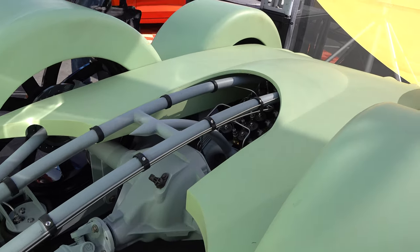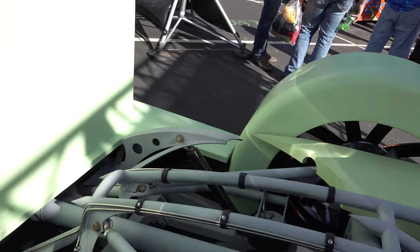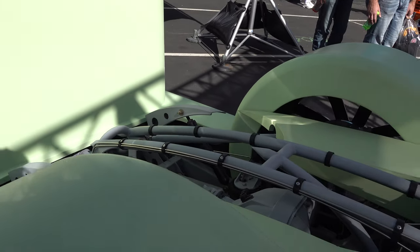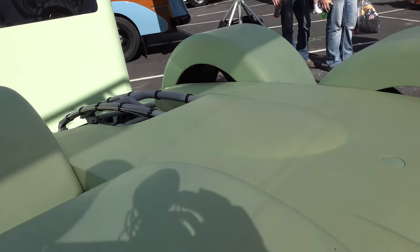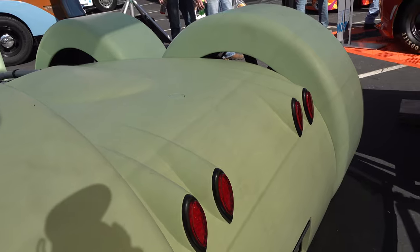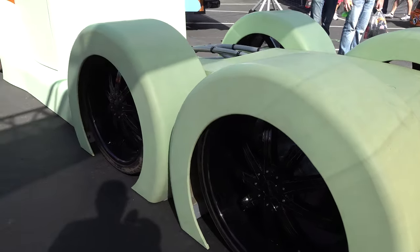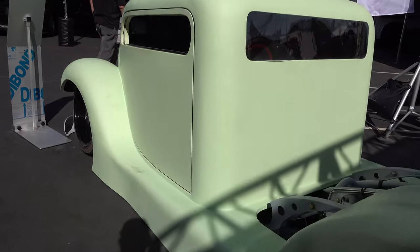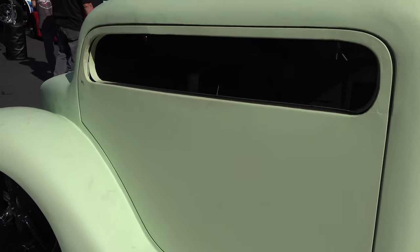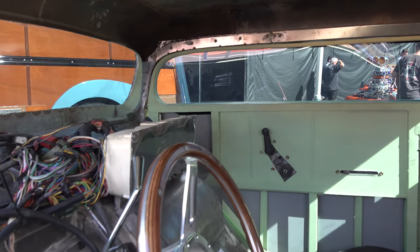It started with a '36 Ford cab and fenders, and everything else is sheet metal work — all custom metal. It has a clay look to it, but I think that's just the finish of the paint that gives it that look. And that looks like a Corvette rear end to me. I think it fits, it looks good. I'm not knocking it — I'm just saying it reminds me of a Corvette rear end.